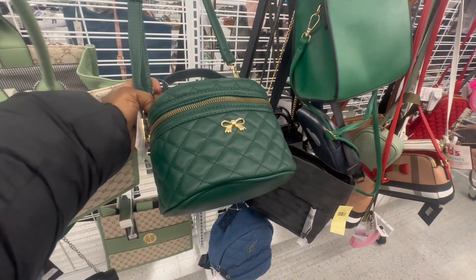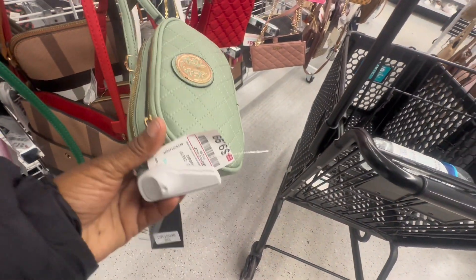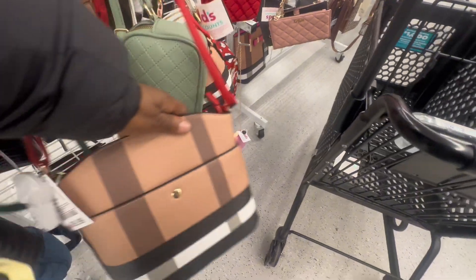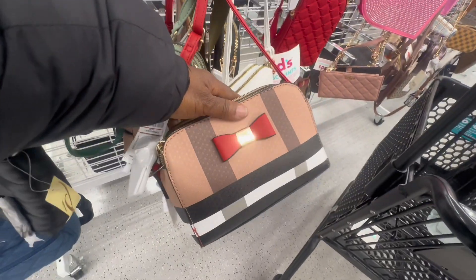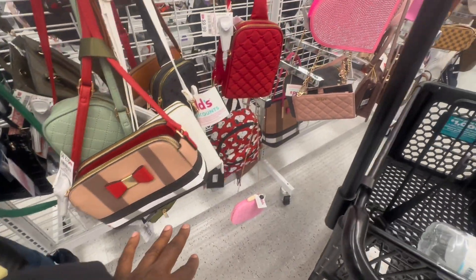I have never been into this store before so I'm really excited. I love all these cute little purses — I think this one is vegan, and it's only $9.99. That other one was like $40. I like this Burberry design as well. They have some really really good prices in this store, and a lot of cross bodies for $10.